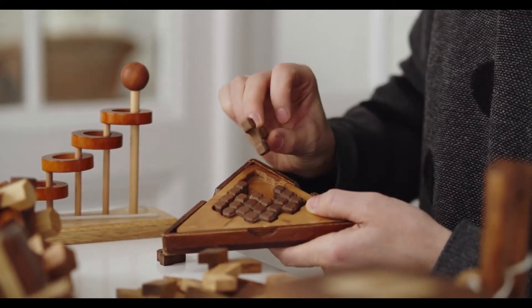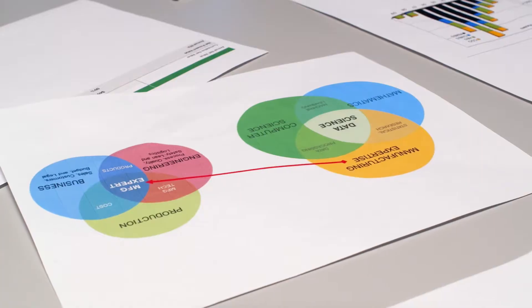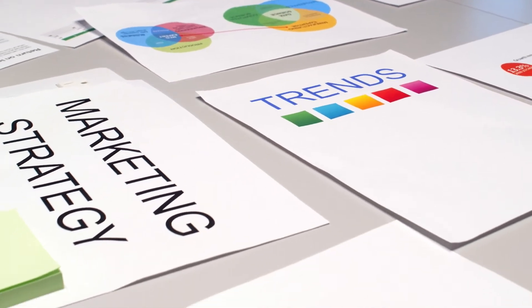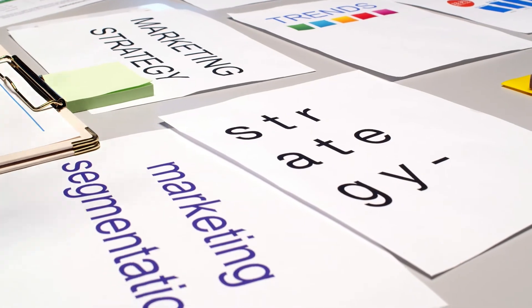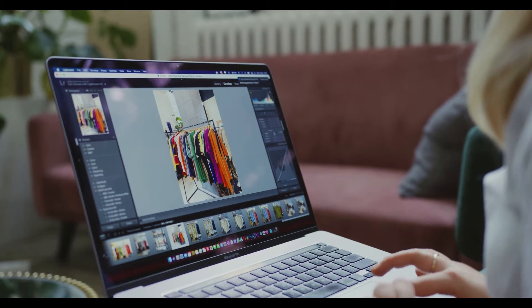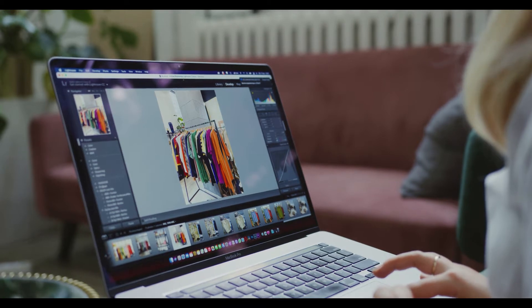Technical Indicators: Hourly MACD — the MACD is now losing pace in the bullish zone. Hourly RSI (Relative Strength Index) — the RSI for BTC-USD is now well above the 50 level. Major support levels: $30,000, followed by $29,350. Major resistance levels: $30,800, $31,000, and $32,000.